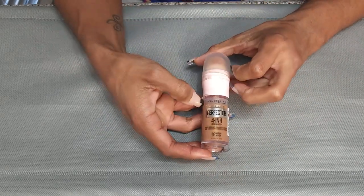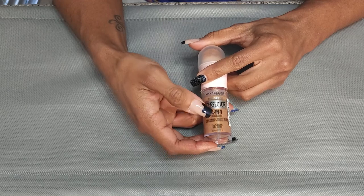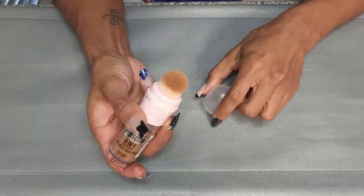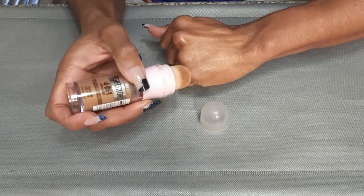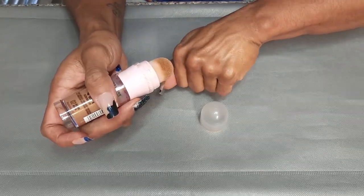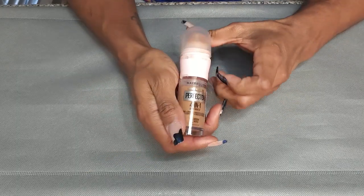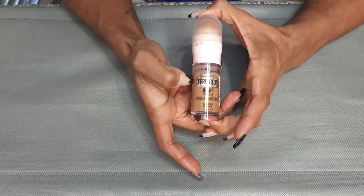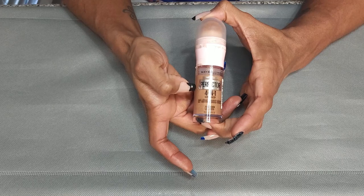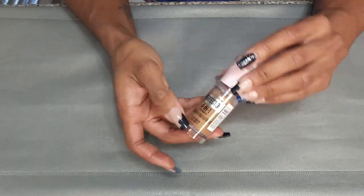Next, I have the Maybelline Instant Age Rewind Perfector 4-in-1 Glowy Makeup. I use this as a primer — I do not use it as a foundation. It is very glowy and I've just been loving putting products like this under my foundation. This is also fairly new to my collection, so I'm going to keep this. It's in shade 02.